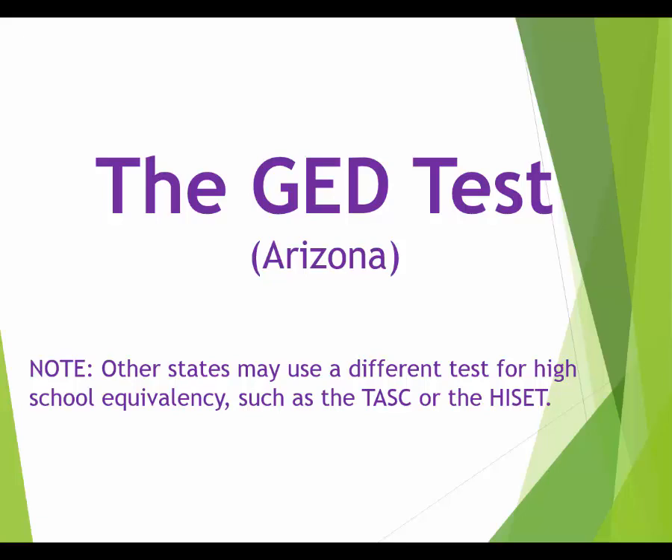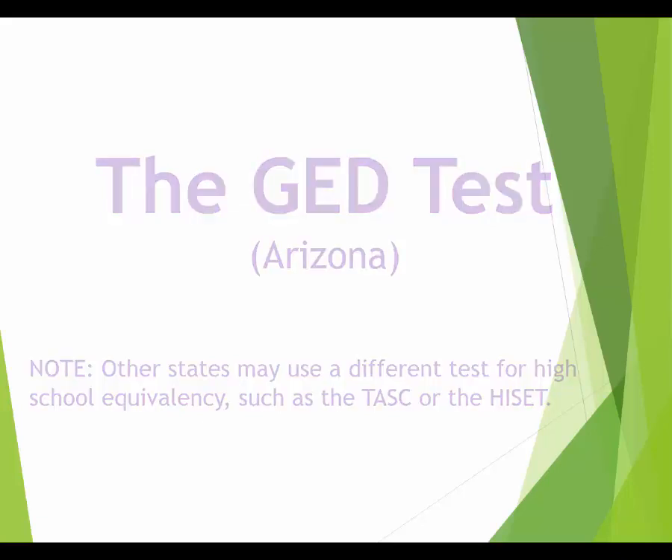I just want to quickly go over what the actual GED test is like. The GED test is just one high school equivalency test, but currently it is the only way in Arizona to get your high school equivalency. Other states might have different tests or other paths, but this is currently our only path, so this is the test we're going to talk about.